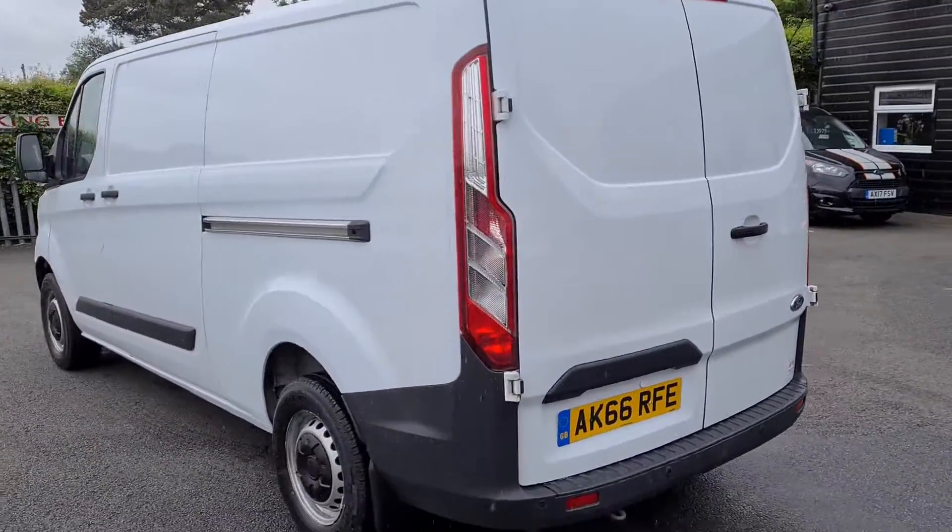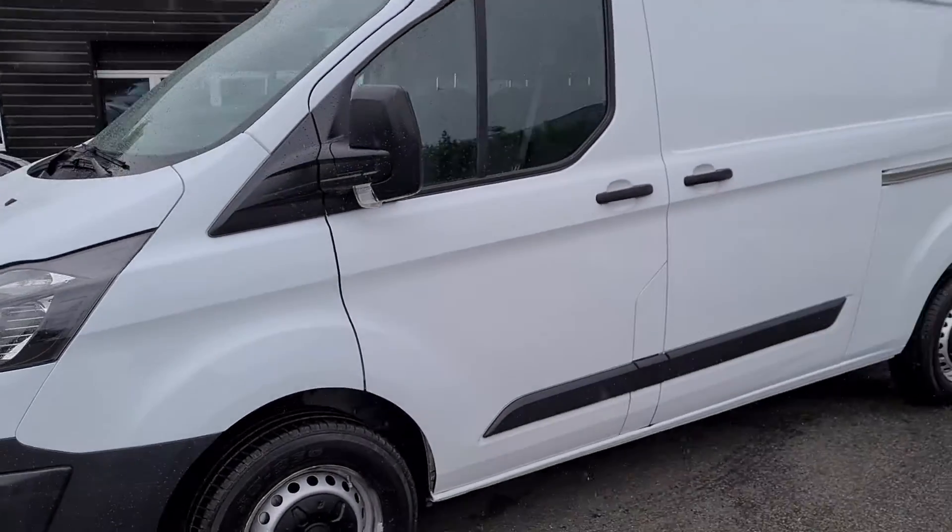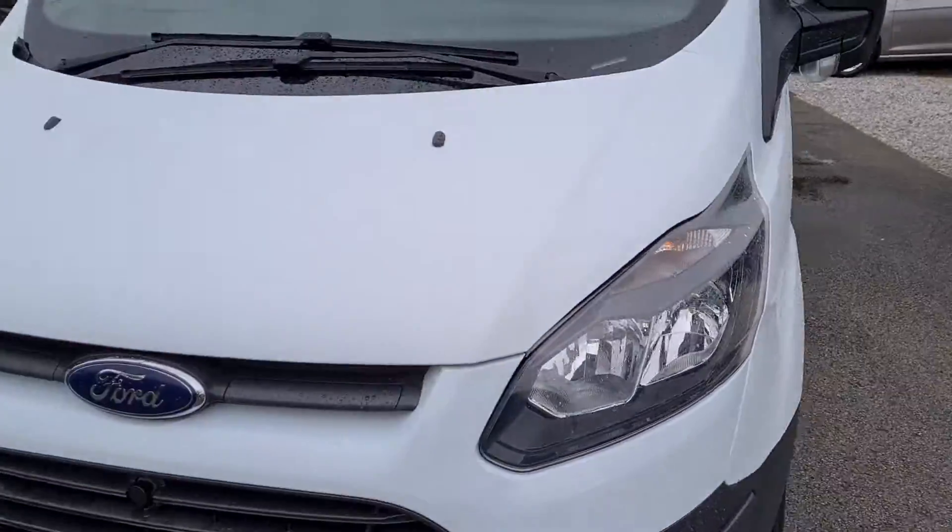It's in a nice clean condition. It's got the front and rear parking sensors. Here is the long wheelbase, with front fog lights as well.